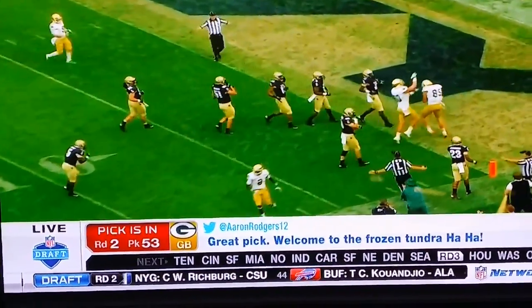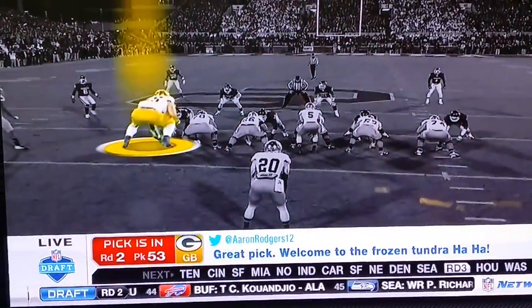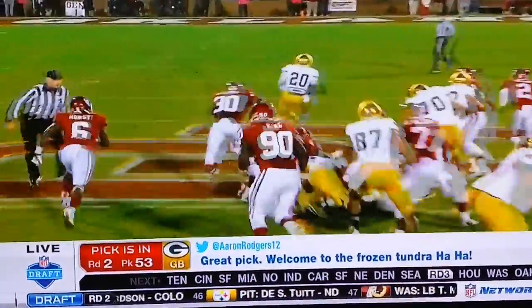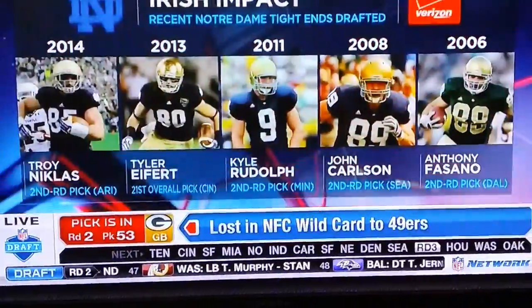And finally, as a run blocker, get a good look at him right here. He collapses it down. That is a big, big double-team block.